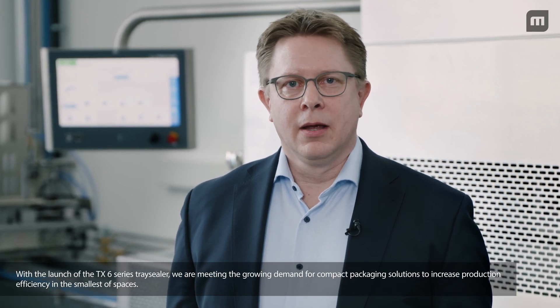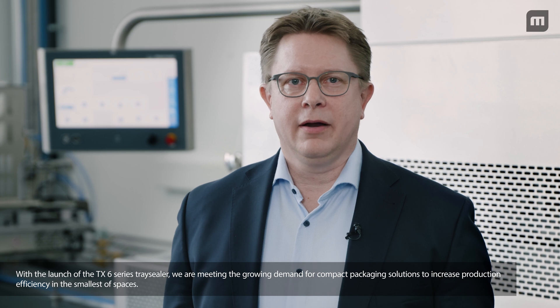The Multibag Group again will be presenting innovative solutions at Interpak. With the launch of the TEX6 Series Tray Sealer, we are meeting the growing demand for compact packaging solutions to increase production efficiency in the smallest of spaces.